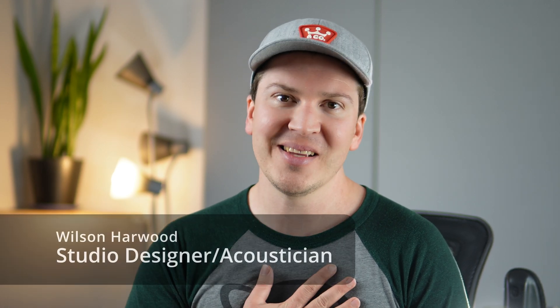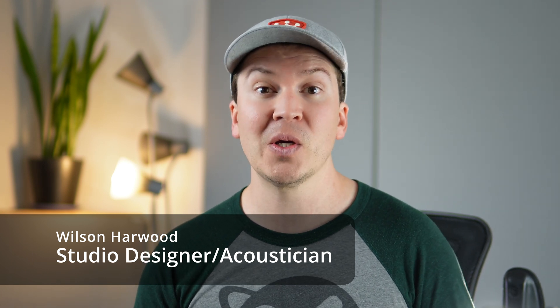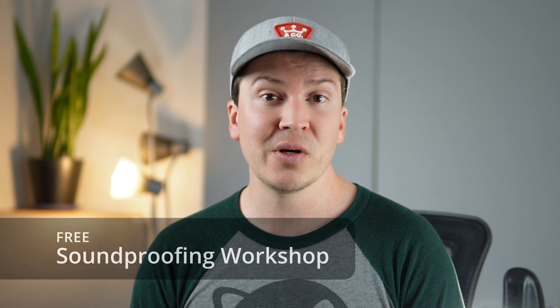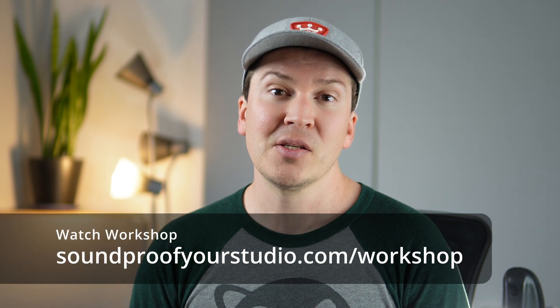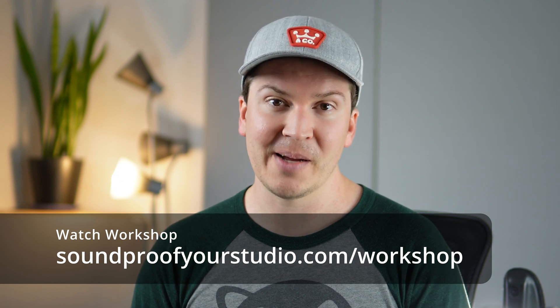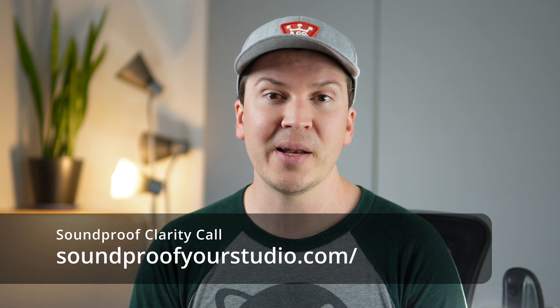My name is Wilson Harwood. I'm a studio designer and acoustician based in Nashville. I started this channel to help others learn what I've learned building my own studio and building studios for clients all over the world. If you're on this journey, check out the free soundproofing workshop at soundproofyourstudio.com/workshop — it's 45 minutes and you'll learn a ton in a short focused time. For those interested in hiring a professional, reach out for a soundproof clarity call at soundproofyourstudio.com by clicking the clarity call button at the top of the website.